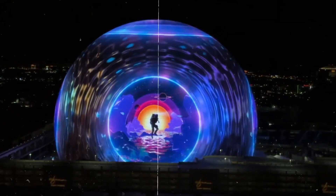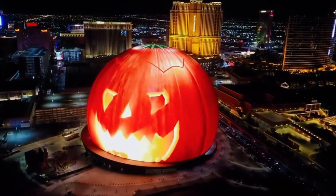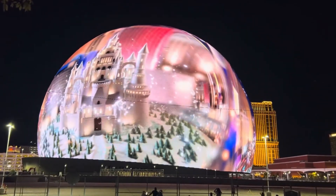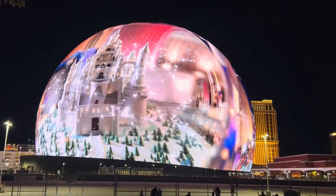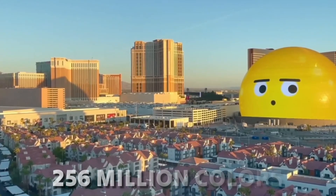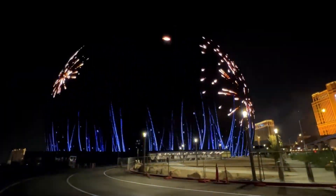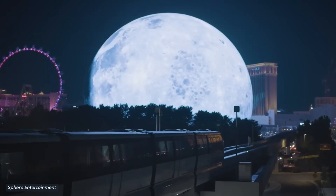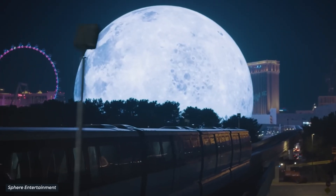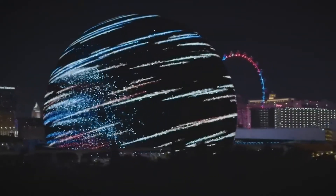The Sphere's exterior is equipped with an incredible 1.2 million LED pucks, each containing 48 individual LED lights. When combined, these lights produce a breathtaking visual experience with unparalleled brilliance and detail, exhibiting an incredible 256 million colors. This cutting-edge technology converts the MSG Sphere into a dynamic 360-degree display that can be seen from miles away, making it an absolute highlight of the Las Vegas landscape. The programmable exterior can transform the Sphere's look to mimic virtually anything, allowing for limitless creative possibilities.